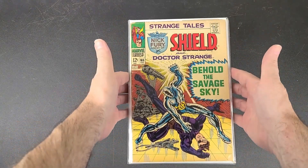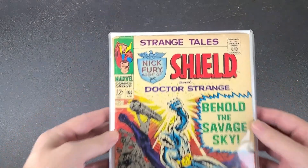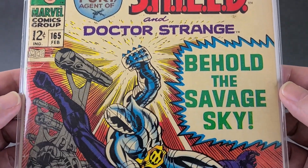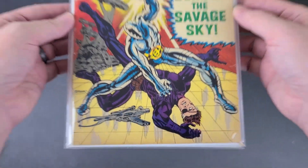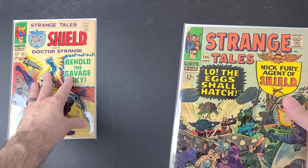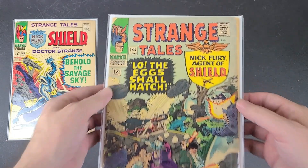So this first book here is Strange Tales number 165, from 1968. This has a Yellow Claw and a Yandreth appearance. There's Nick Fury on the cover there getting assaulted. And that one was in decent condition.